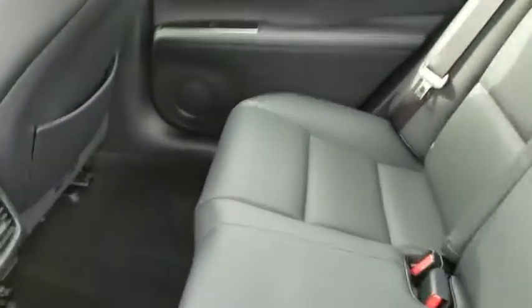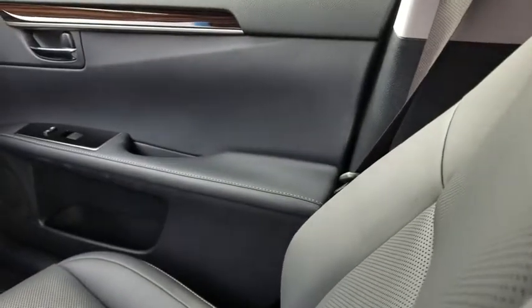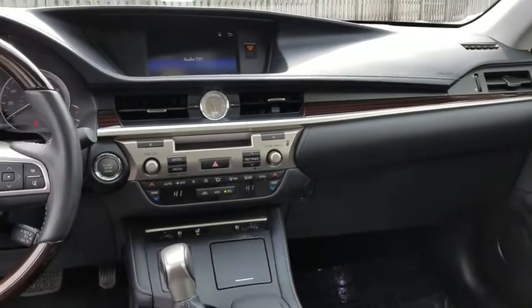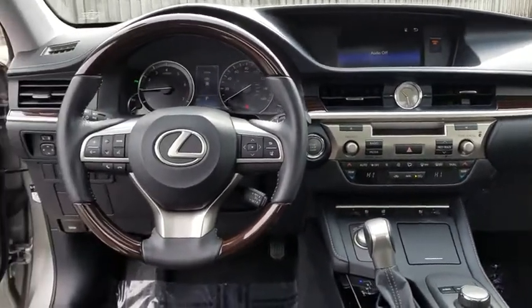Here are some of this vehicle's great options: heated front seats, rear lip spoiler. This vehicle is CARFAX certified one owner and qualifies for CARFAX buyback guarantee. Come see the car for yourself.